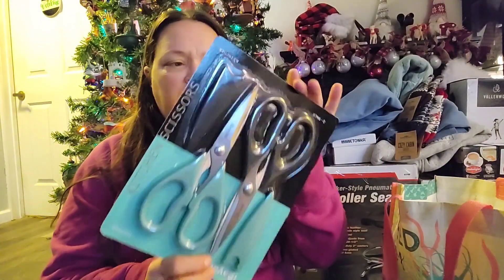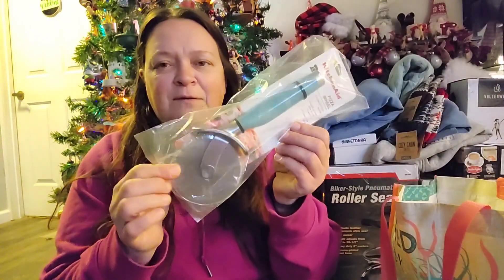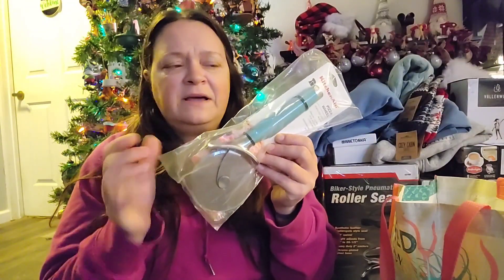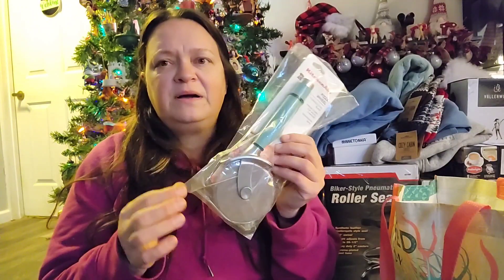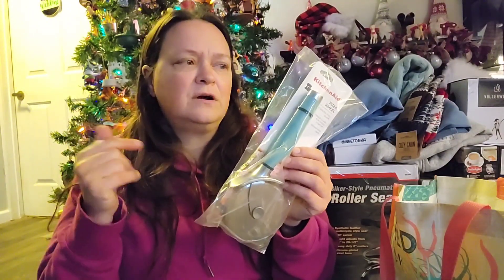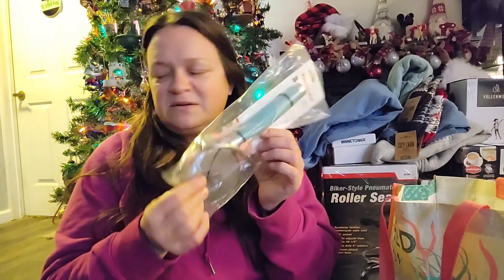I needed some new kitchen scissors because mine are, again, out of my knife block and they're trash at this point. I wanted a new pizza cutter because I actually don't have one in my drawer — I don't know what happened to mine. Since I'm going to be making sourdough breads and I'm going to have discard, one of the things I want to make is homemade pizzas with the discard, so a pizza cutter would be helpful for that — also for cutting dough sometimes.